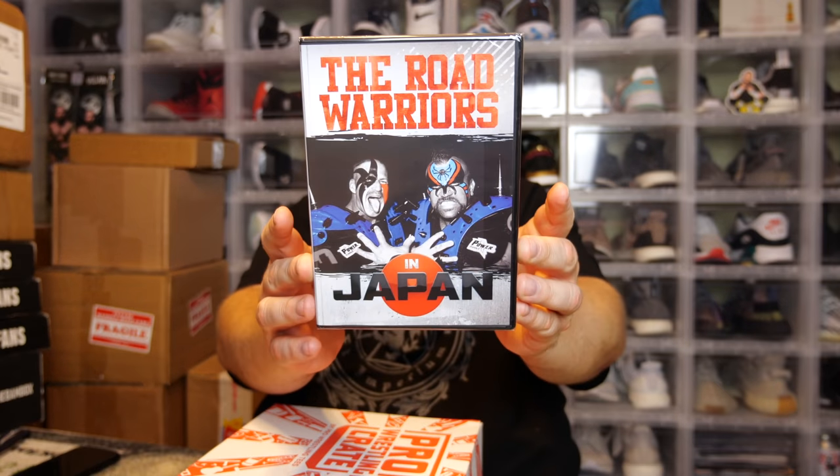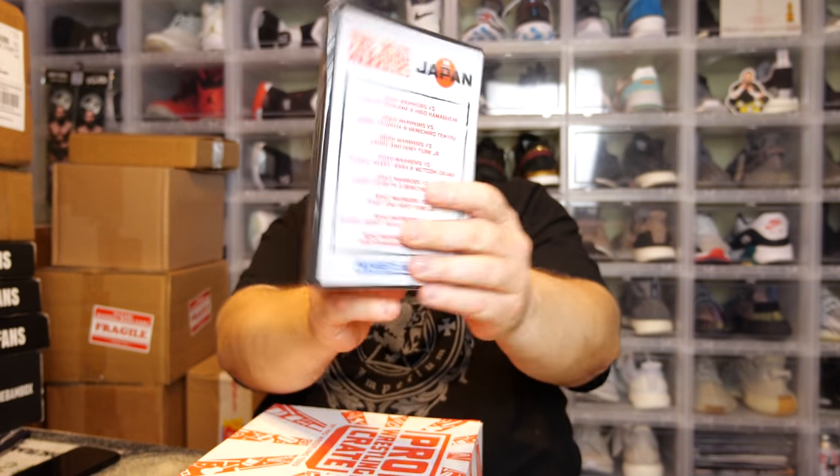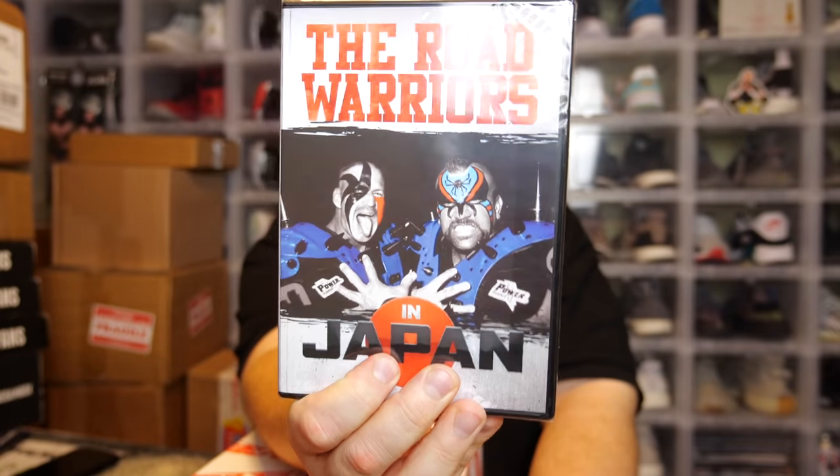We also have a DVD this month — we got the Road Warriors in Japan. That could be kind of cool. Rest in peace Hawk and Animal.